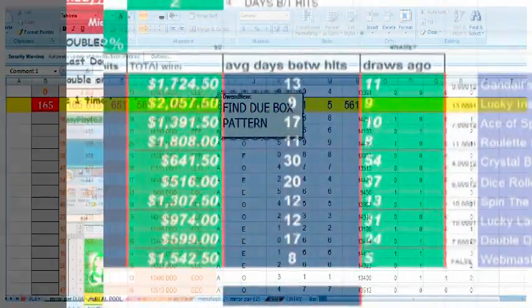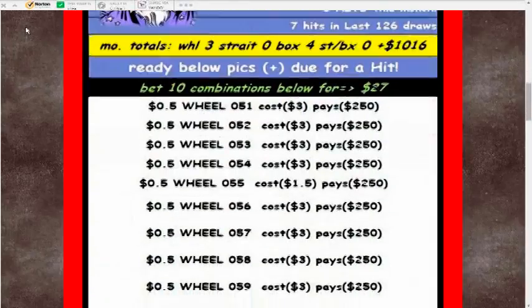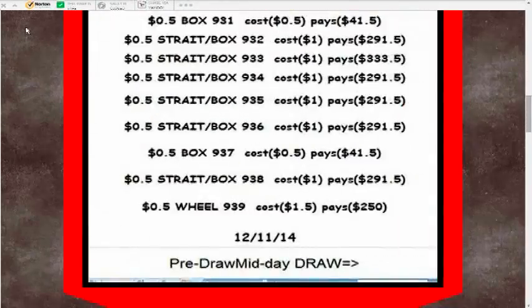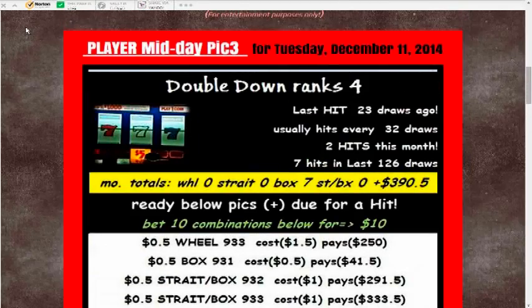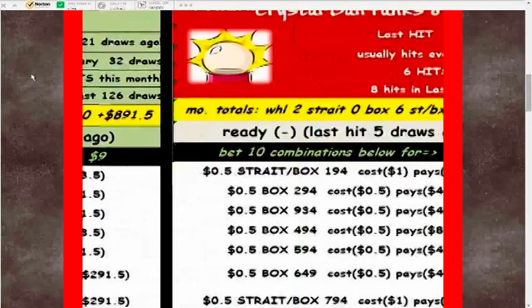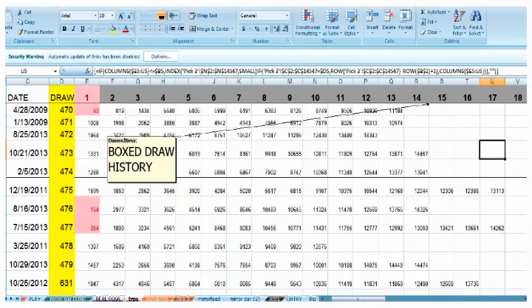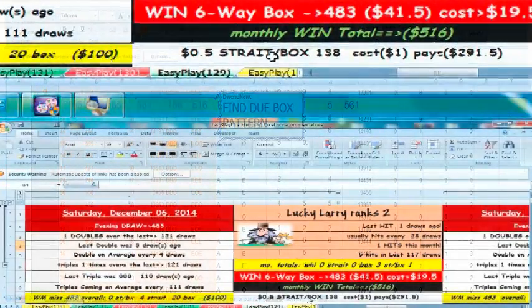There are nine of these players on the site, and of course there has to be a way to choose among them. Each player predicts ten possible pick three combinations using proprietary algorithms, with the amount to play and the wager type — whether that's straight, box, straight-box, or wheel.